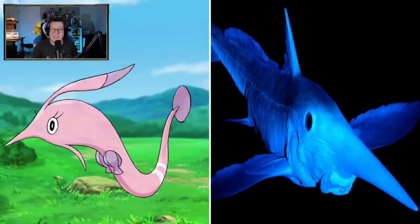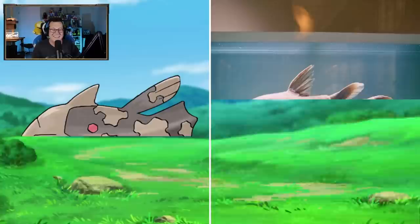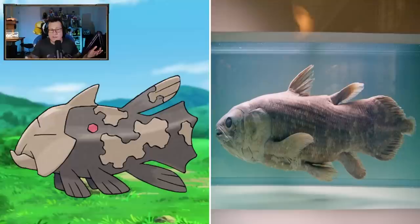Gorebyss - a bit of a different direction now. It still looks like it would be down in the deep, dark ocean, but that doesn't look as sinister as Huntail. Relicanth - that looks like it's just the Coelacanth fish, but that's what Relicanth is based off, so that makes sense. The coloring is very, very close. Very ancient fish, the Coelacanth. So that looks pretty cool.